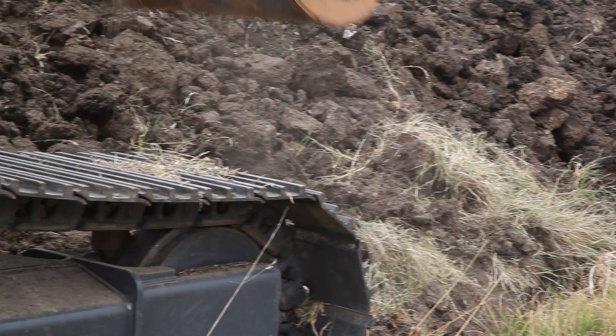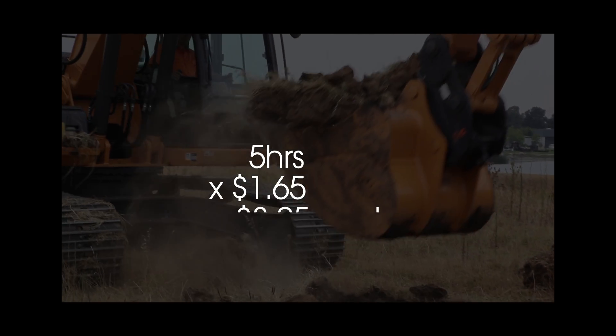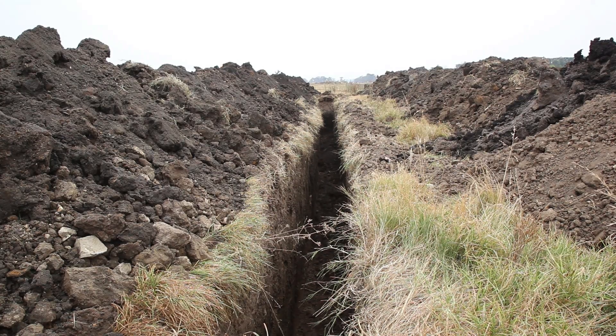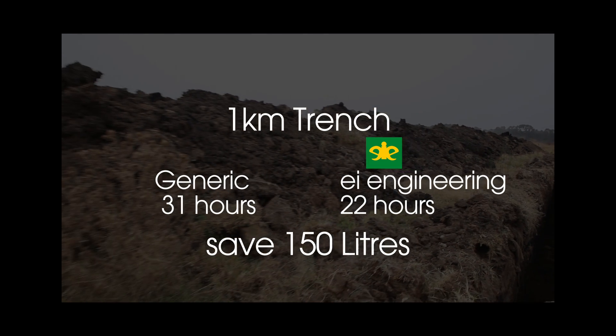Or if you're on hourly rate, we could save you 30% of your fuel cost — 5 litres an hour at $1.65 a litre, a massive $8.25 per hour. Probably not so important on a 32-metre trench, but if you were contracted to dig a trench a kilometre long, the difference would be 31 hours compared to 22 hours and would save 150 litres of fuel.